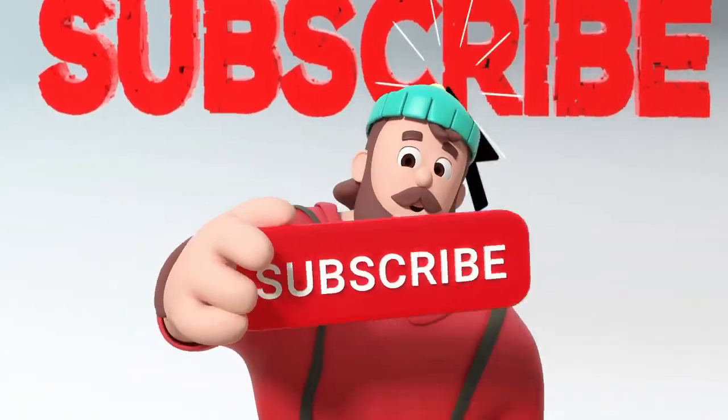Join our digital party and let's turn those virtual chuckles into real smiles. Subscribe now.